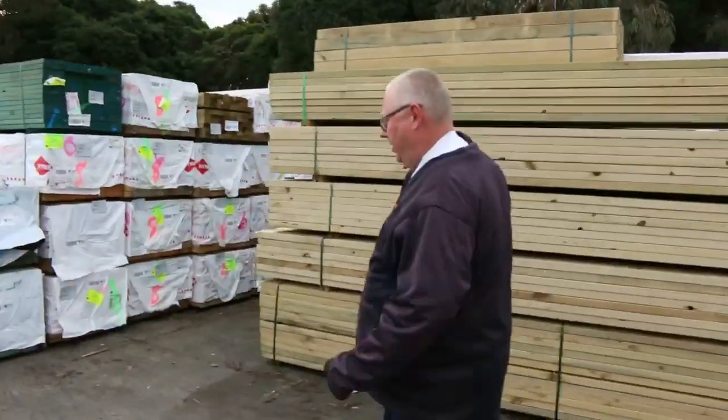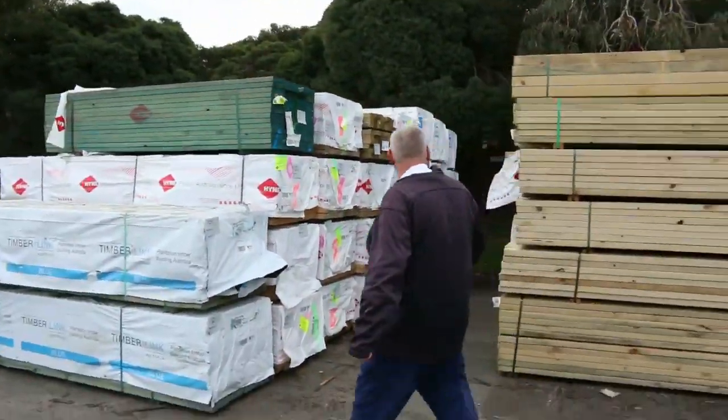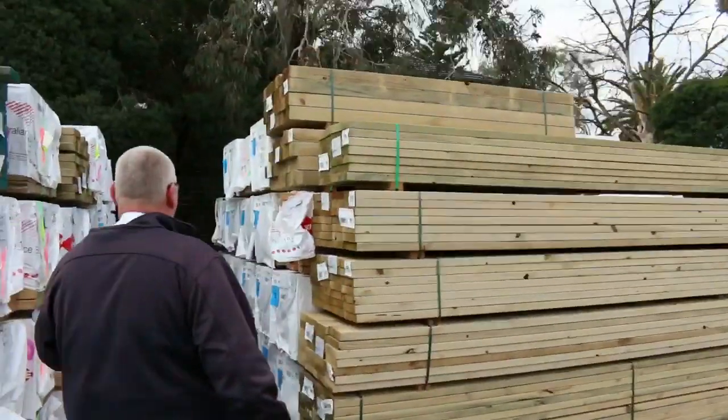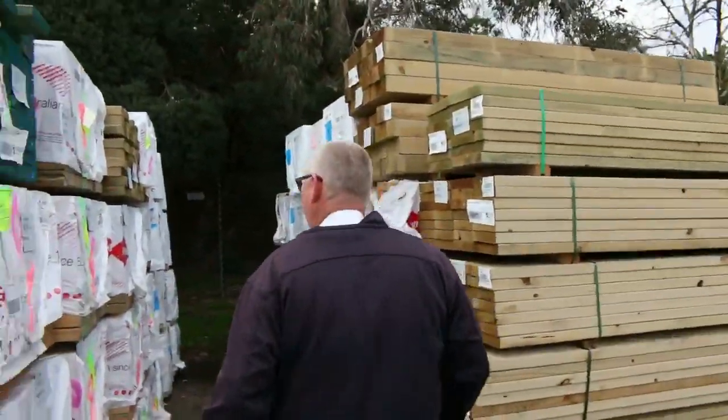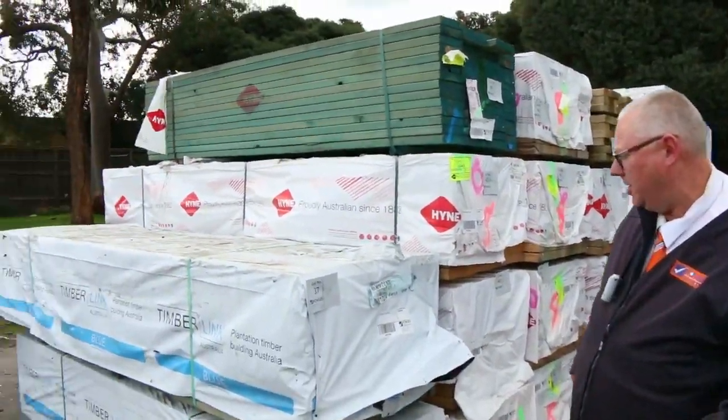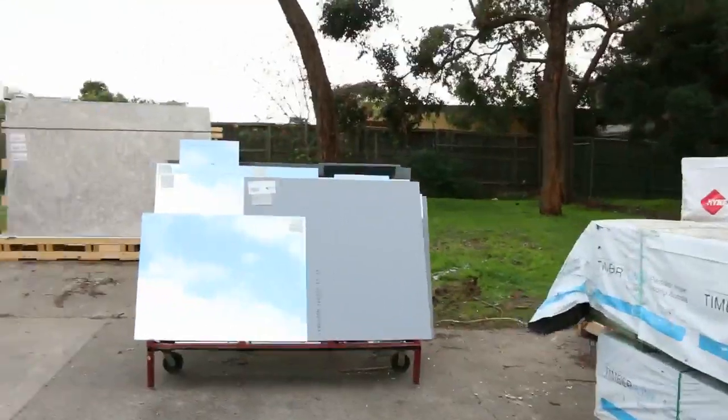More treated pine here in a variety of different sizes — you can see up to 290 by 45 there. I've got 90x45, I can see 360, and also 3 metres there as well. I've got a few packs of the 190 by 35 termite treated pine.